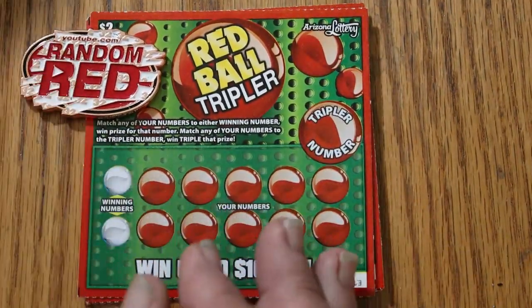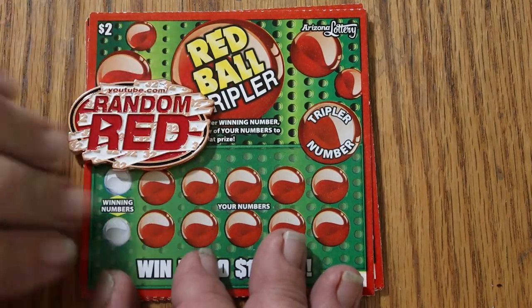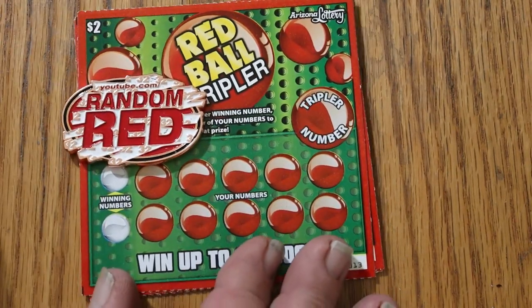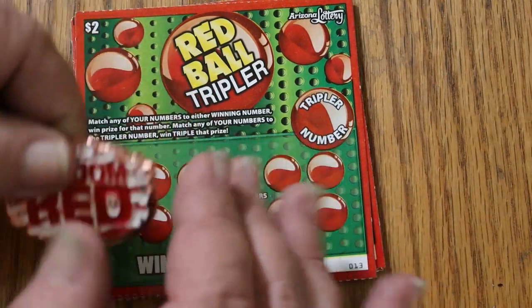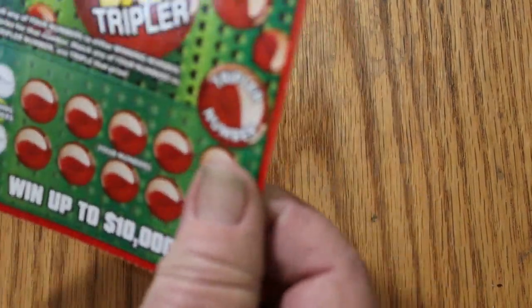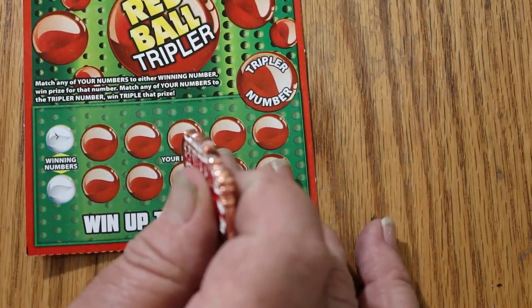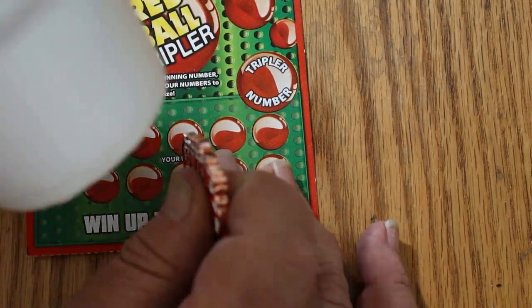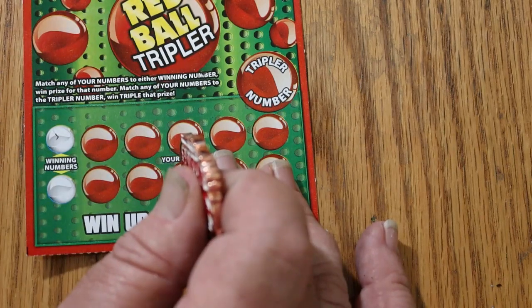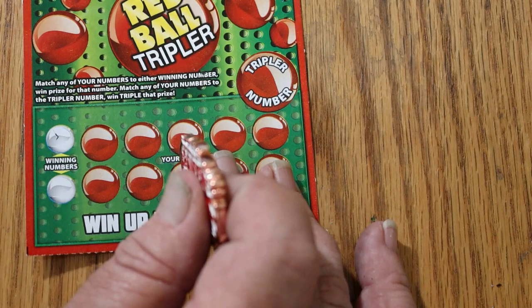We're going to use Random Red's number 32 coin here — it kind of matches the colors on this ticket. And of course we have the Random Red Ritual, where we double tap the Lucky Swig. In this case, purified water.